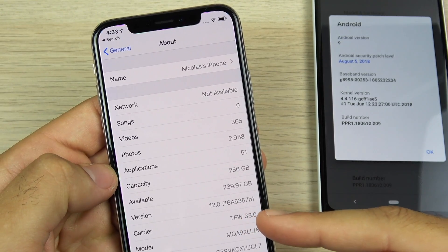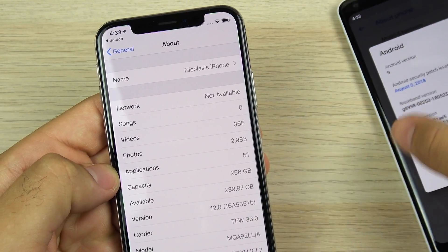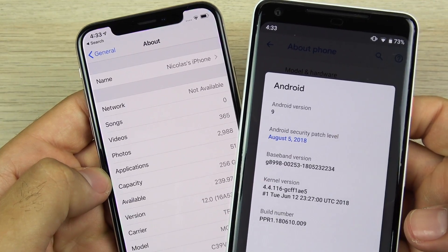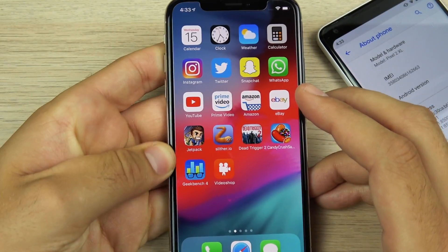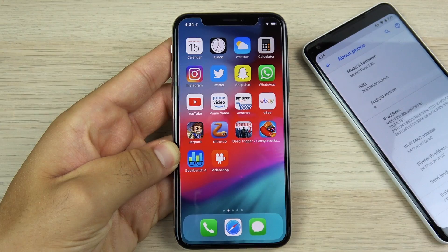The iPhone 10 is running iOS 12 Beta 8 16A5357B. Over here on the Pixel 2 XL you can see Android version 9. Both of these are up to date with their latest absolute versions. Apple did have to pull iOS Beta 7 due to performance issues and they quickly released Beta 8.